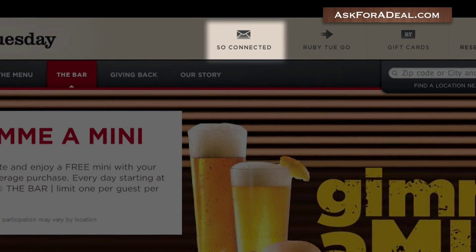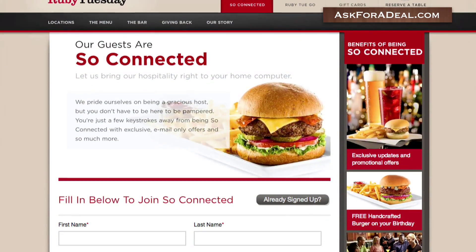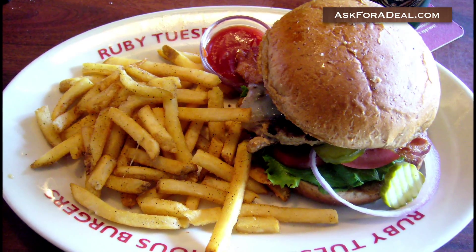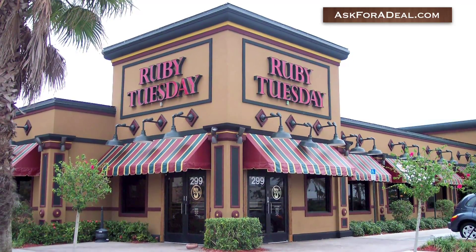The most convenient way to save is by clicking on the So Connected link at the top of the page. You can then register for emails and text messages, which will be sent periodically. These will contain exclusive offers, a free hamburger on your birthday, and printable coupons for food and the bar.